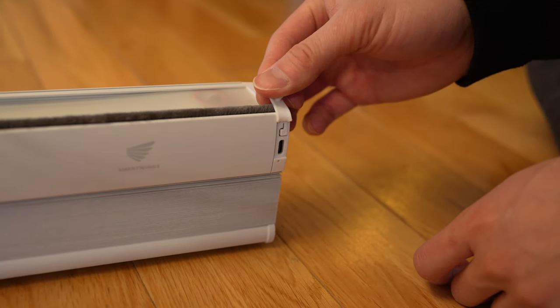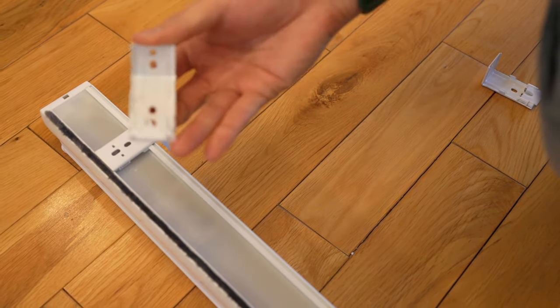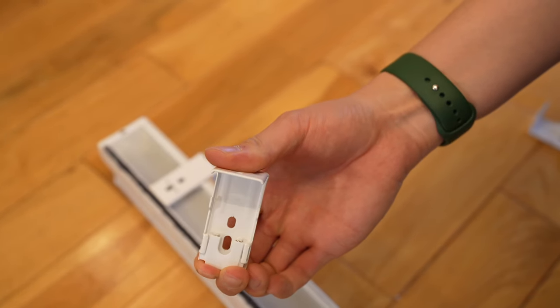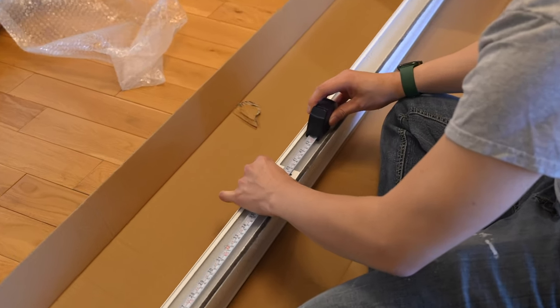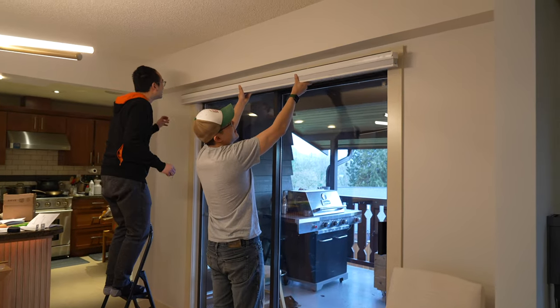It has a rechargeable motor that you can use for four to six months on a full charge using a USB Type-C cable, or you could connect it to a solar panel so you'll never have to charge it again. It also uses clips on the top with hooks to secure the blinds — they're made so you can easily push to pull them off. To install, we first put the clips in the right places on top of the blinds and then marked out where to install them on the trim.